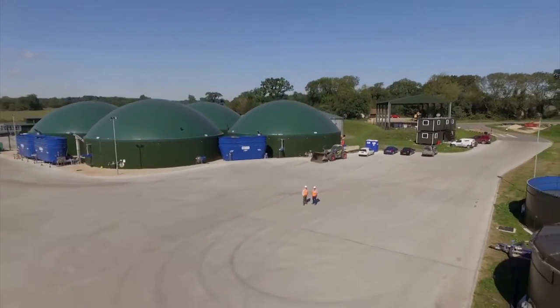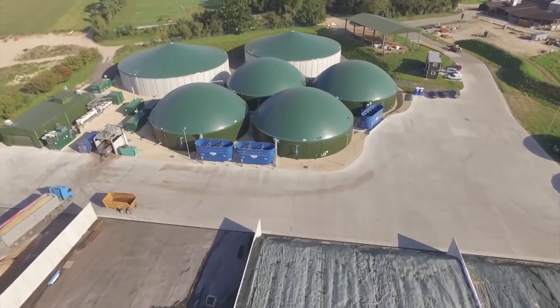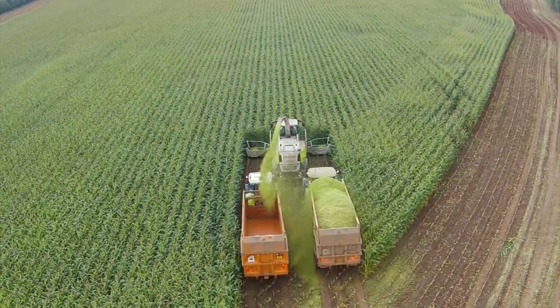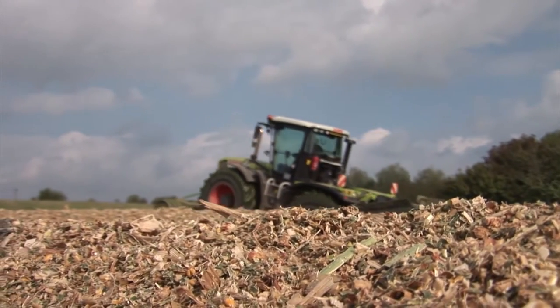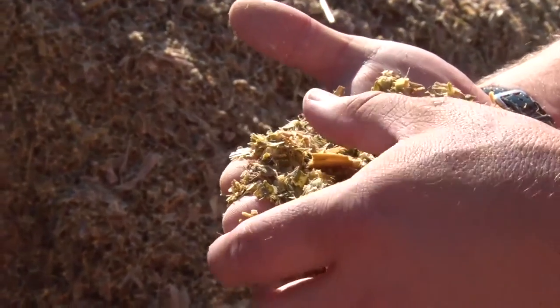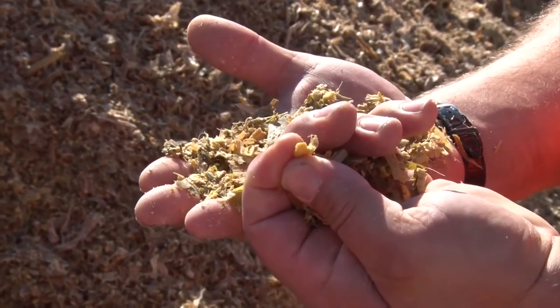For Lavenham Farms, this is the most exciting project this year. To understand anaerobic digestion — AD — essentially we have three big concrete cows. This is what we feed into the tanks: maize silage harvested at Lavenham Farms last September. It's perfect — 32% dry matter, just bang on for what we want for the plant. As you can see, each piece of maize is cracked or split, which is ideal for the process because it helps release the energy in the AD process for good gas production.